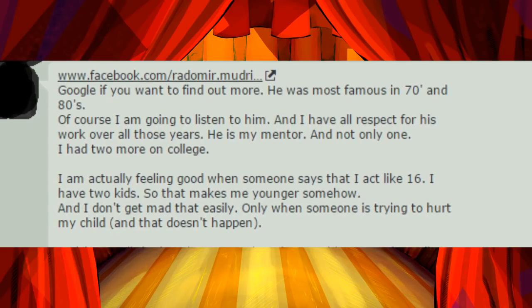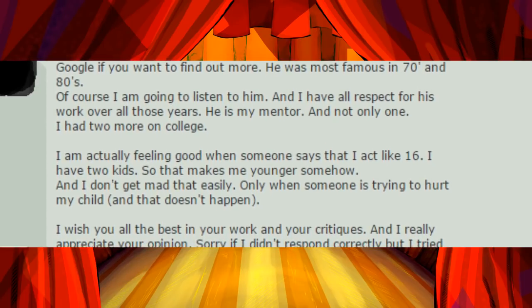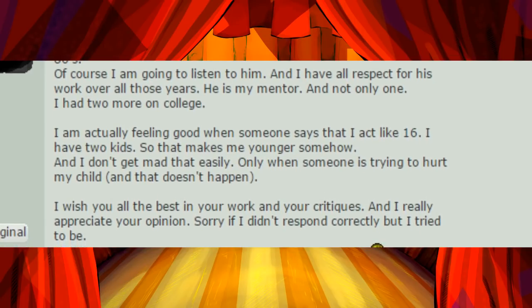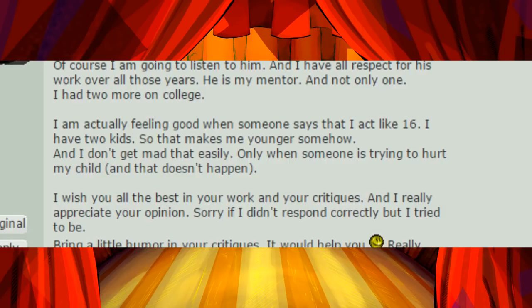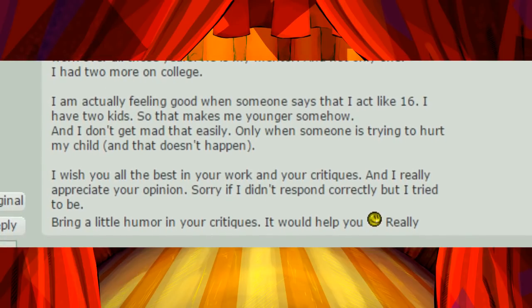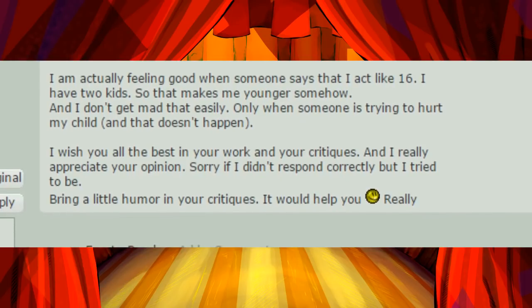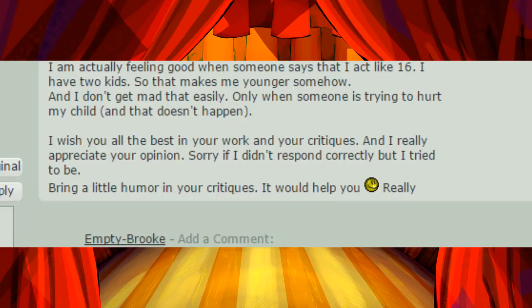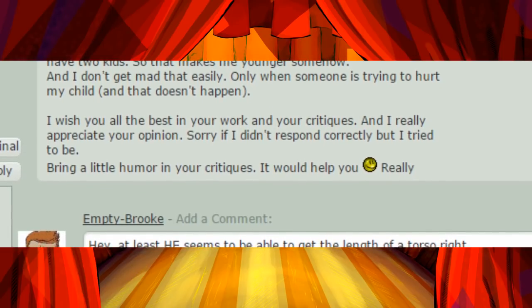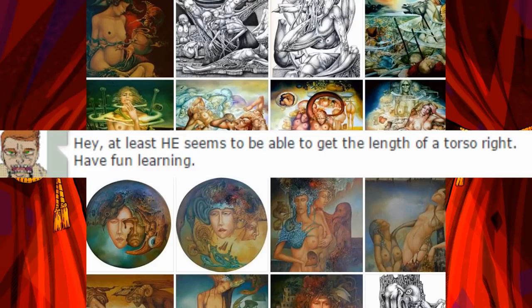He is most famous in the 70s and 80s. Of course I'm going to listen to him, and I have all respect for his work over all those years. He is my mentor, and not only one. I had two more in college. I am actually feeling good when someone says that I act like 16. I have two kids, so that makes me younger somehow. I don't get mad that easily. I wish you all the best in your work and your critiques, and I really appreciate your opinion. Sorry if I didn't respond correctly, but I tried to be. Bring a little humor to your critiques — it would help you. Again, smiley face is proof that he's absolutely right. At least he seems to be able to get the length of a torso right. Have fun learning.